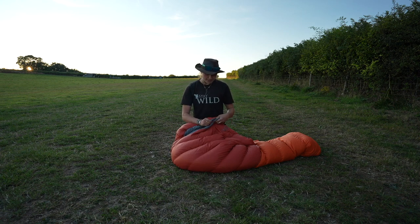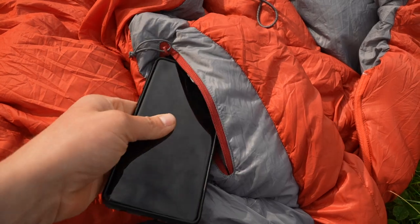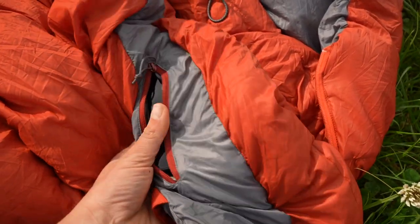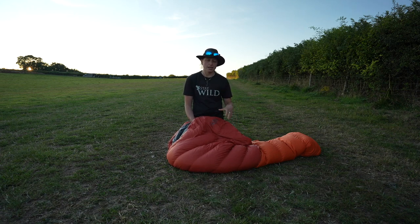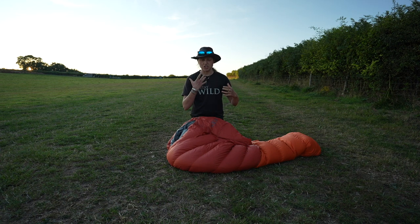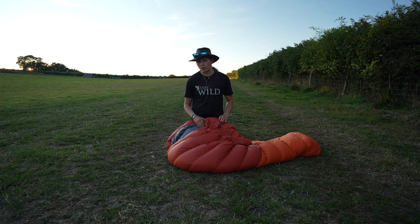The only other feature up here is a zipped pocket. I find it a very good size — I can put my phone in it — but I don't like the placement. For me it just ends up sitting on my neck, and I don't find that comfortable with a phone pushing against it. Also, when I keep electronics on my person at night it's to help keep them warm and minimise battery drain, and having the pocket near my neck means it's not getting close to any body heat. I would have preferred the pocket to be a little further into the bag, but that's purely personal preference.